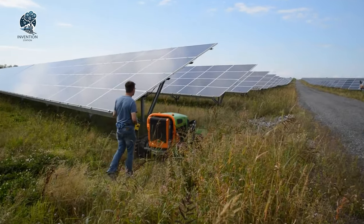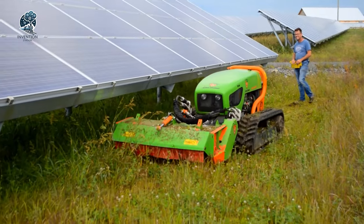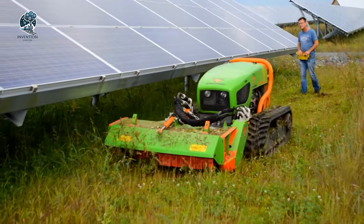Whether you're a landscaping pro or just a nature enthusiast, the Greenclimber LV600 is your new best friend in the quest for a greener, cleaner world.